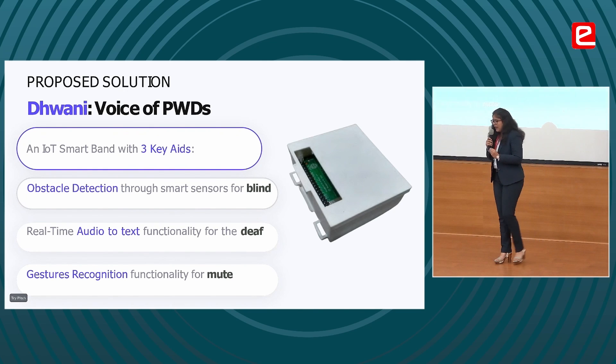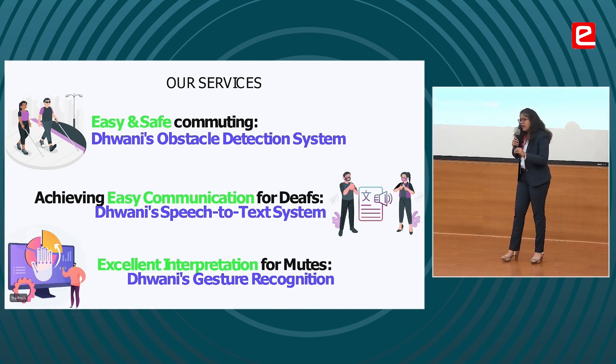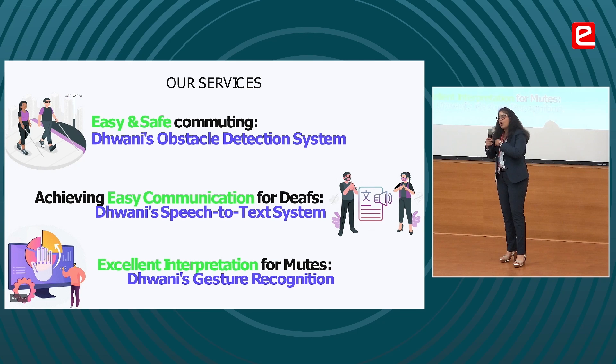We are a smart band that offers 3 key functionalities. Our device is worn around the wrist just like a smartwatch, but the only difference is that it performs some life-saving functions and helps PWDs become self-dependent.